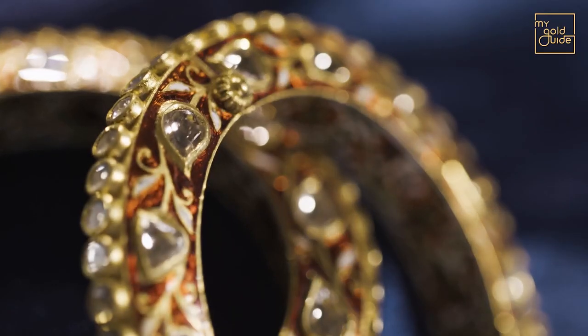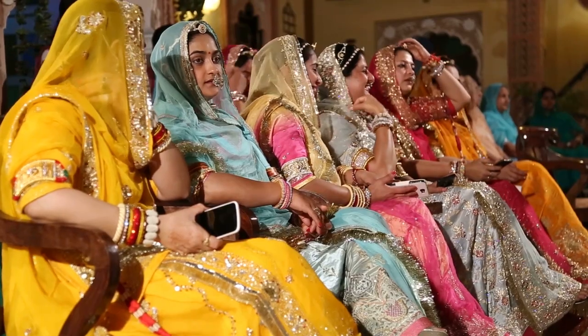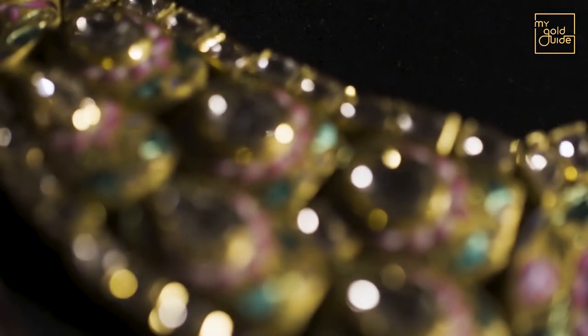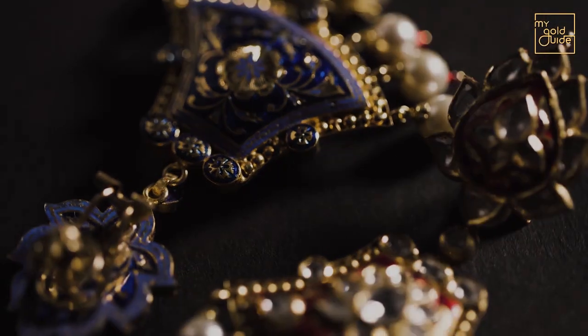Over the years, this centuries-old art form has enthralled everyone from the royals in their palaces to the commoners and their aspirations. And even today, it remains a crown jewel in Rajasthan's royal and rich culture.